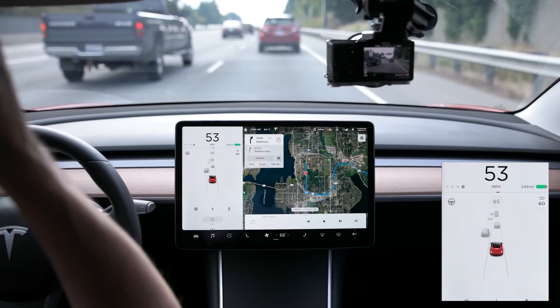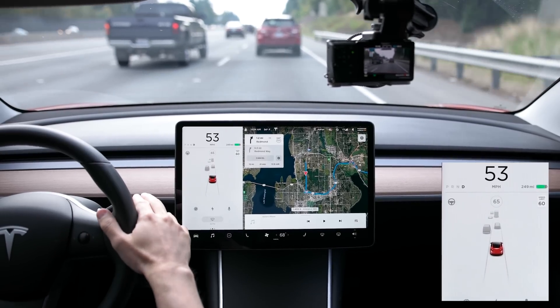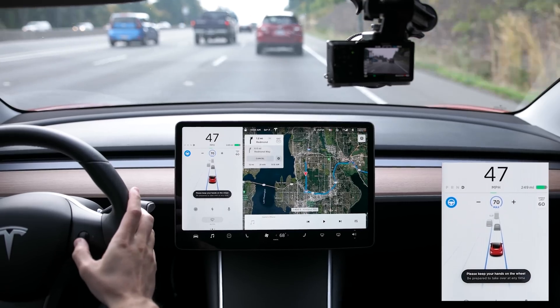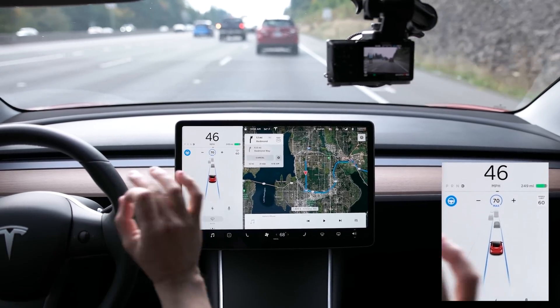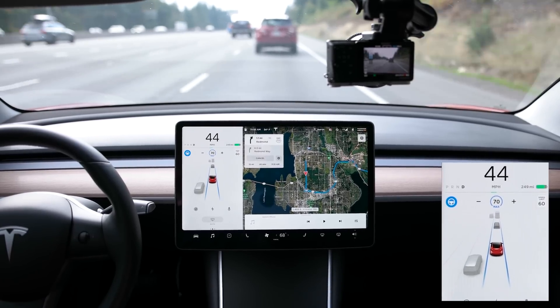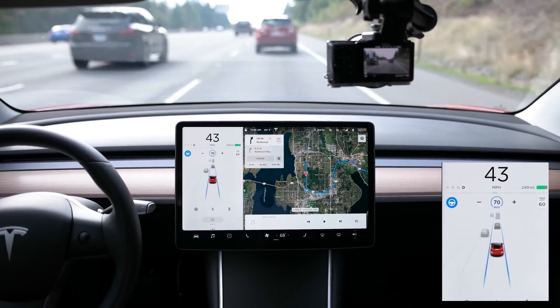It's a little bit jerky, which I can only assume is because it's moving between two different cameras, so it's a little tricky right now — but it's pretty good.